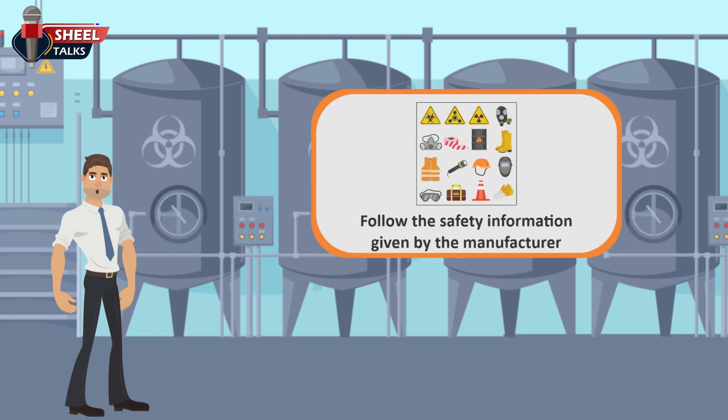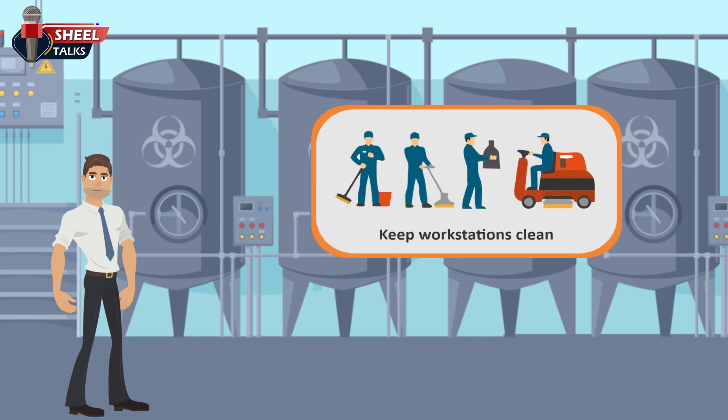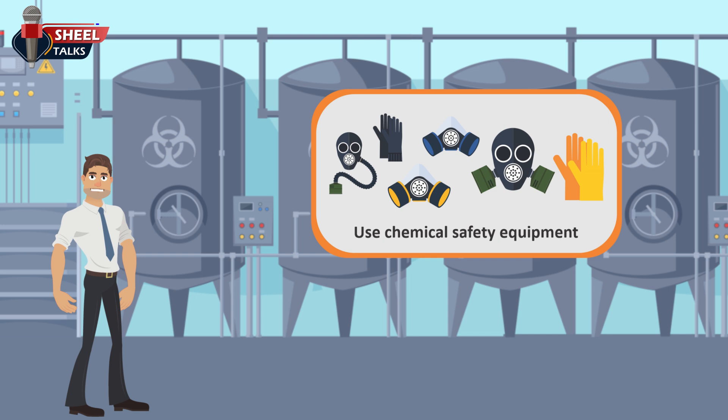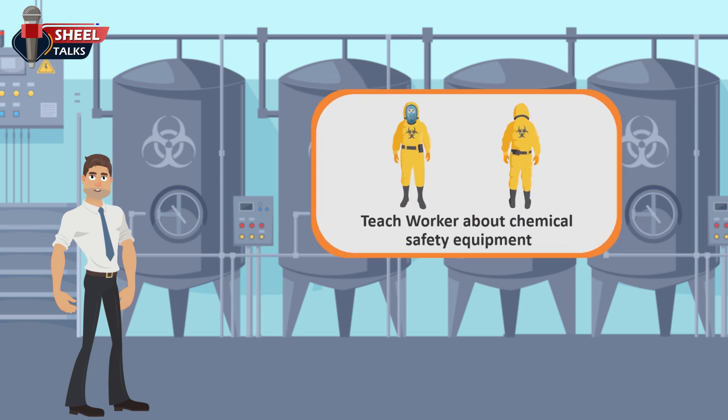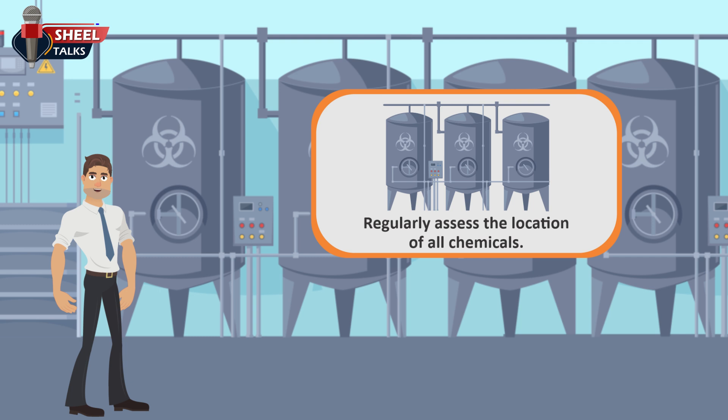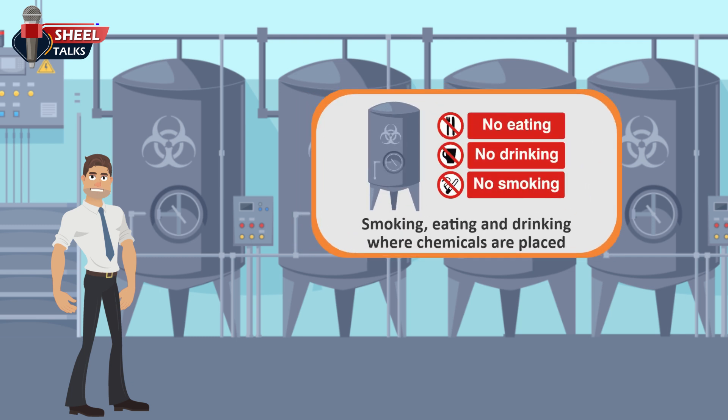Always follow the safety information given by the manufacturer when using any chemical. Keep workstations clean and organized to prevent chemical accidents. Use chemical safety equipment to keep workers away from chemical exposure. Teach workers what safety equipment and proper procedures to use when exposed to chemicals. Regularly assess the location of all chemicals, and refuse smoking, eating, and drinking where chemicals are placed.